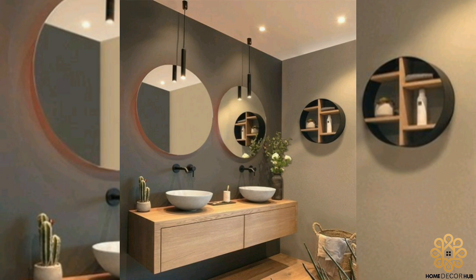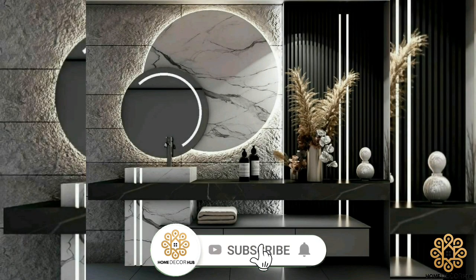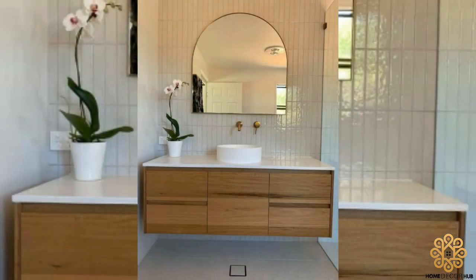Floating the vanity means the flooring can extend all the way to the wall, which instantly makes a bathroom appear more spacious. A wall-hung vanity also creates more usable space for stashing pieces like a wash basket or a scale — a little foot room under the sink goes a long way.